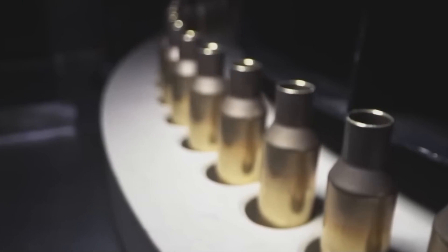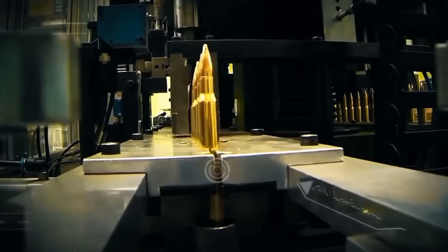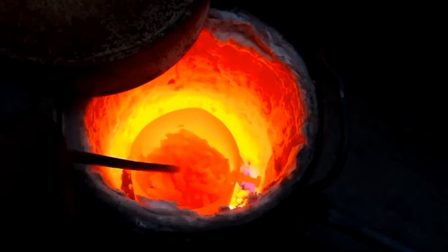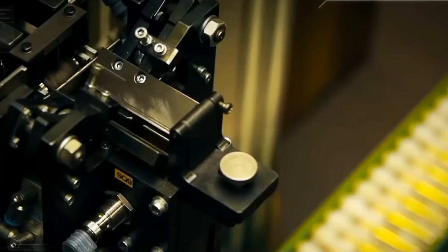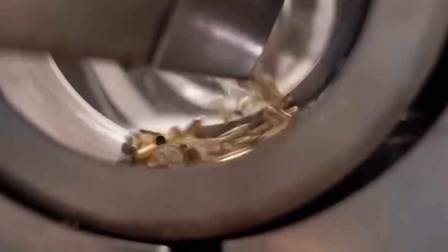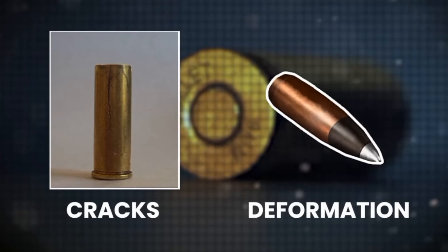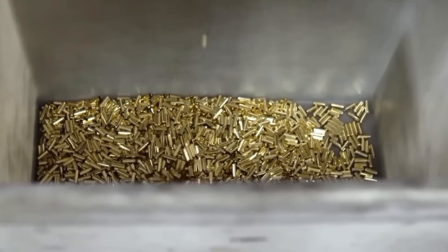Following the drawing process, the cases undergo tempering to relieve internal stresses and enhance durability. This involves heating the brass cases to a precise temperature of about 650 degrees Celsius and then cooling them slowly. This controlled cooling process is essential to improve the brass's ductility and prevent brittleness that could lead to cracks or deformation during use. Without this step, the brass could become prone to breakage, compromising the ammunition's performance and safety.